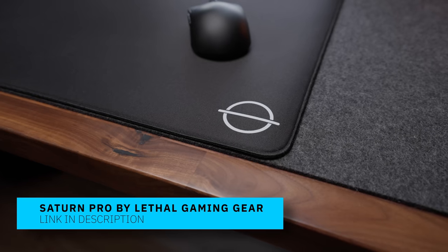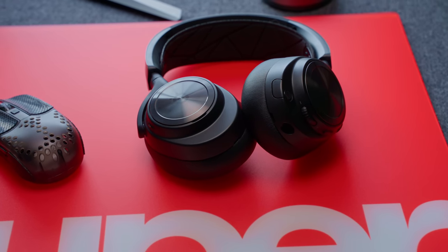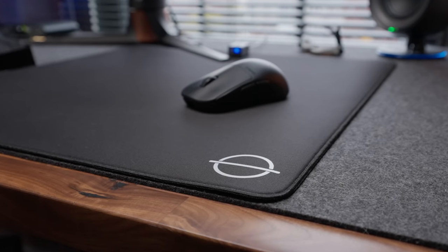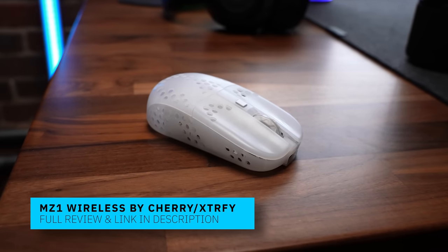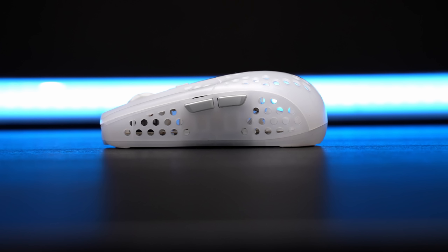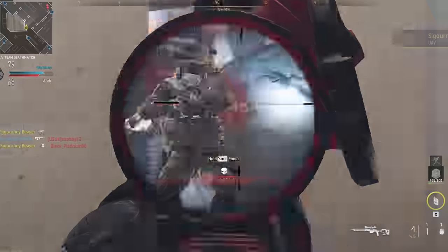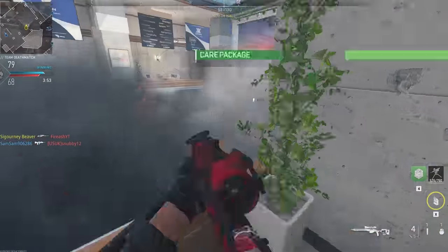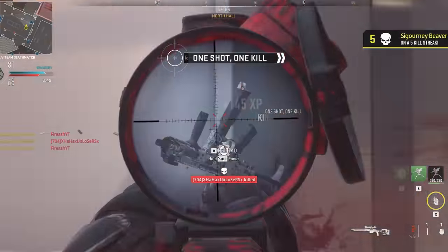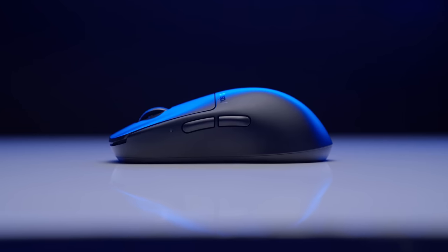The mousepad is a Saturn Pro from Lethal Gaming Gear — I've lost track of how long this has been on the desk. It's a medium, from before the logo switch. I try everything that comes through here but I always come back to a control surface, and I always come back to this one. For the mouse: I ran the MZ1 Wireless for the bulk of 2022 — gave it mouse of the year — and for most of 2023 it was probably my longest-running main. I didn't think anything was ever going to bump that mouse until this showed up: the Pulsar X2H. It's their new shape with the thinner waist and fatter back. I'm running it with the 4K dongle and it feels incredible in game. I'm putting it through a long-term review because I'll probably give it my highest mouse recommendation ever, but I want to make sure there are no QC issues.